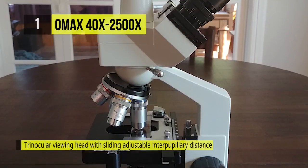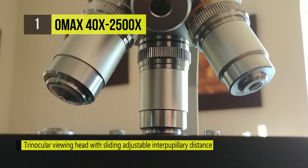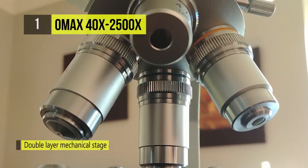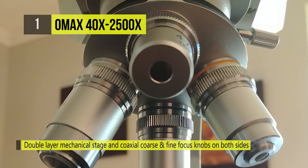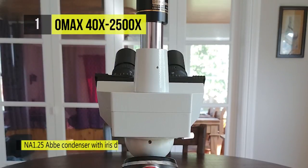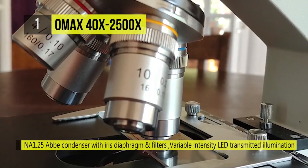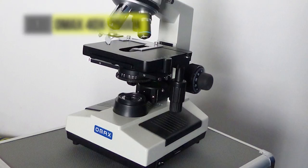This microscope features an optical system for simultaneously observing images through eyepieces and an adjustable trinocular port. The 4096 by 3288 pixel USB digital imaging system captures still microscope images and live video, displaying them on the computer screen. The included software is compatible with Windows, Mac OS, and Linux, and can also be used to make measurements. All lenses are made of high-quality optical glass.